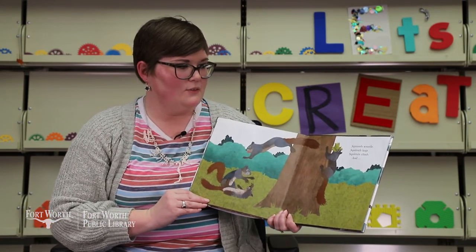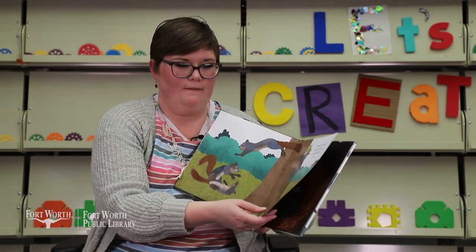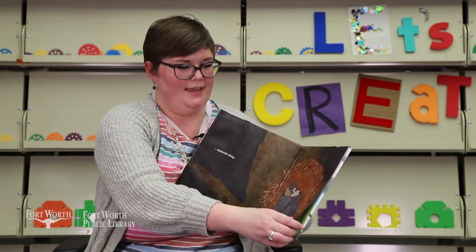Squirrels wrestle. Squirrels leap. Squirrels climb. And what do you think they do? Squirrels sleep. Wasn't it cute? The end.